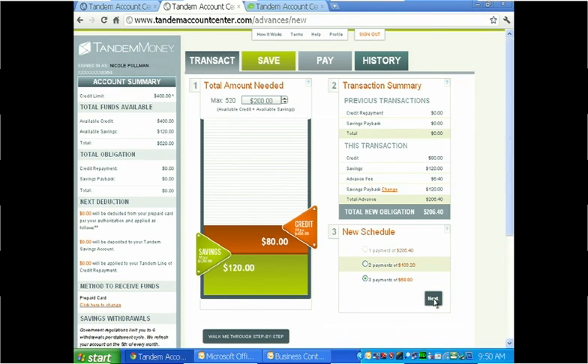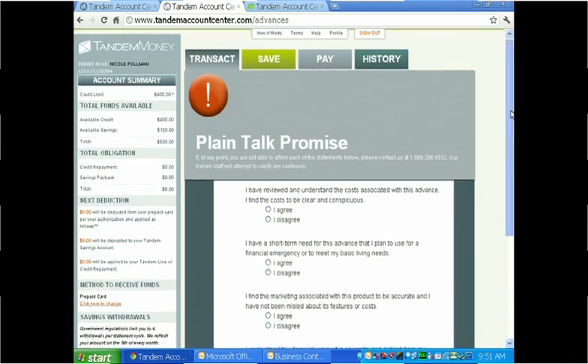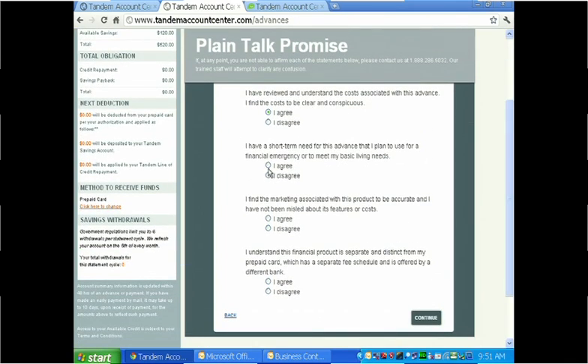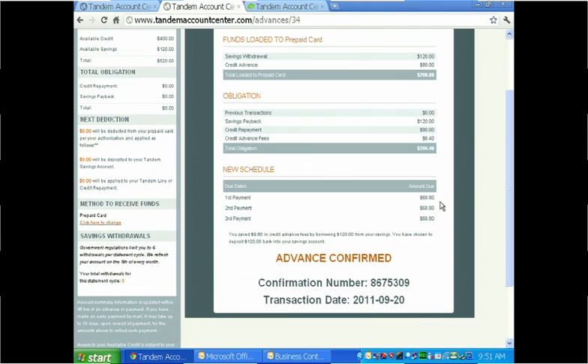In addition, as all this is going on, this is reporting to the credit bureaus as well. Nicole selects next — same process, a confirmation screen. You can see that she saved $9.60 in the cost of borrowing because she's using her own money. She selects confirm, walks through the plain talk promise, confirms that she understands, and selects continue. Now $200 is immediately placed onto her prepaid card to use to pay whatever expense she has in front of her.